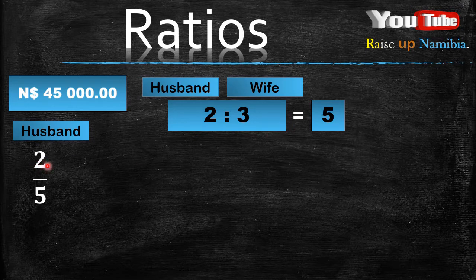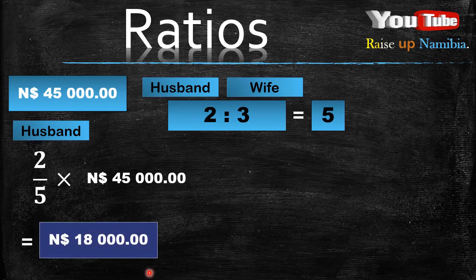So we divide the 2 by 5 and then we multiply it with the total amount of money they got from selling the items, which is 45,000. So you get 18,000 by doing 2 divided by 5 multiplied by 45,000. So the husband got $18,000.